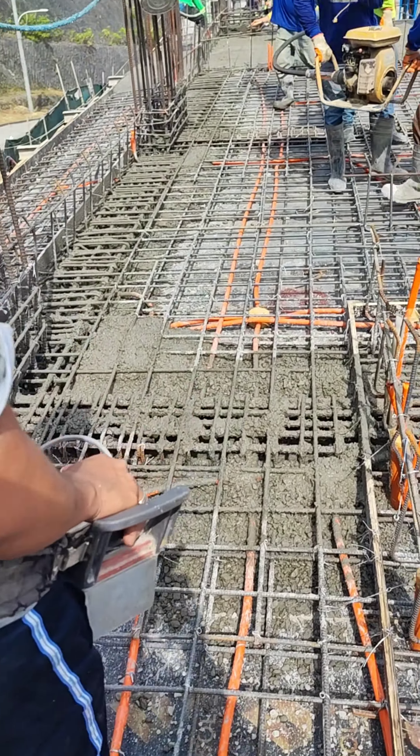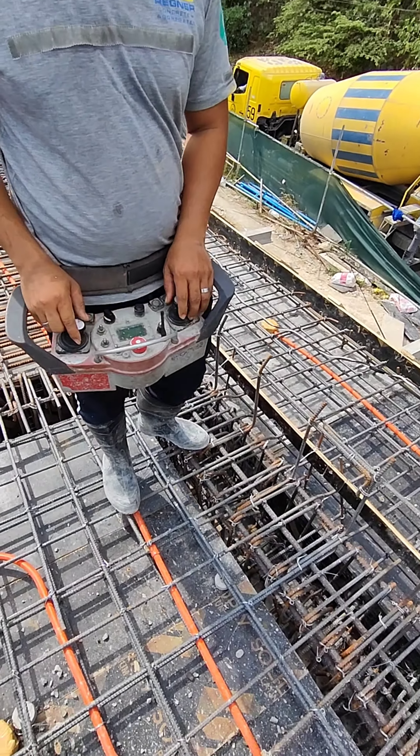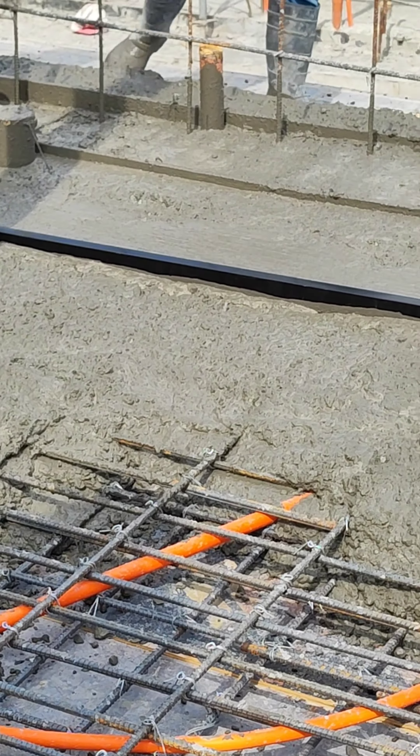Compacting the concrete using a concrete vibrator. At this time, the worker uses the straight edge to screed the surface.